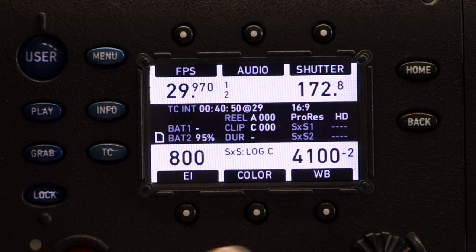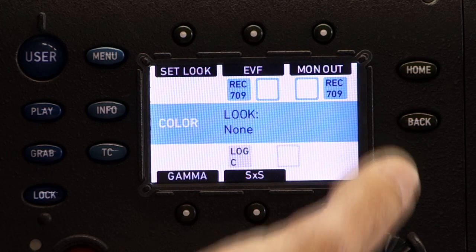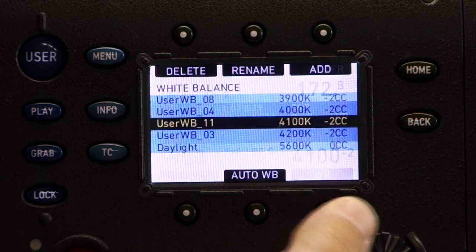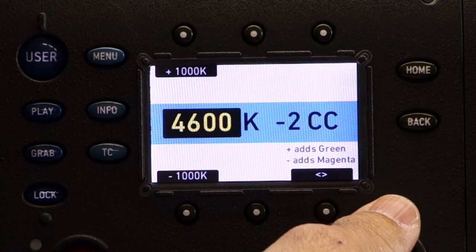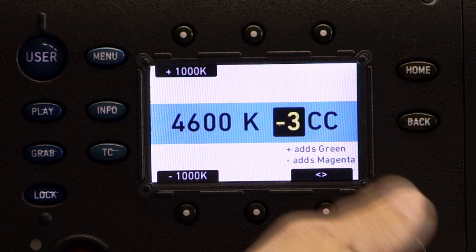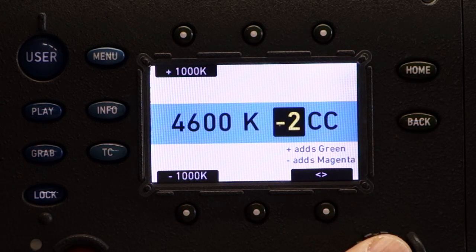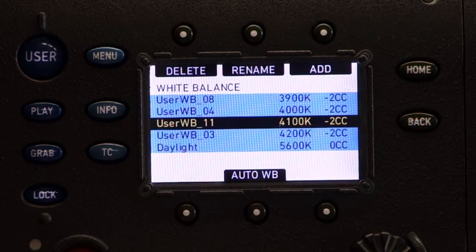If you go to like 200 ASA, it's not cleaner — it is still extremely clean at 800. White balances: you can choose a white balance and dial it in. You can add magenta or you can add green. I usually shoot with a touch of magenta — any more magenta and skin tones get a little too red for my taste.